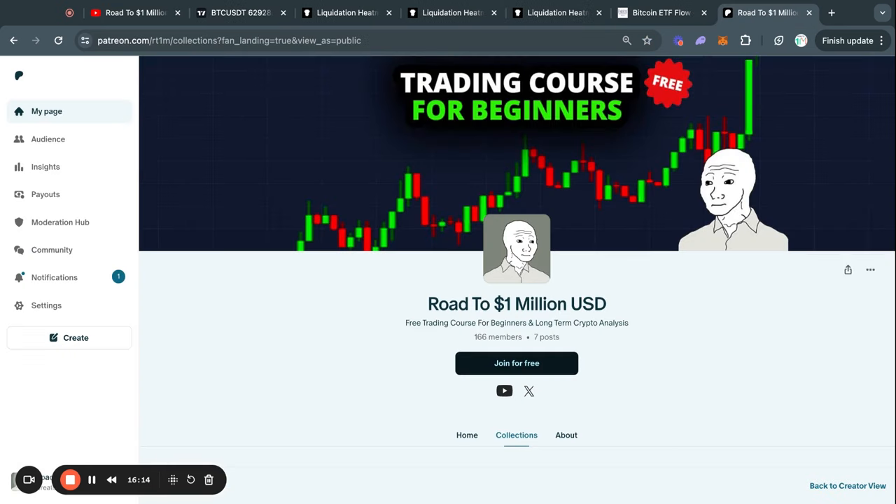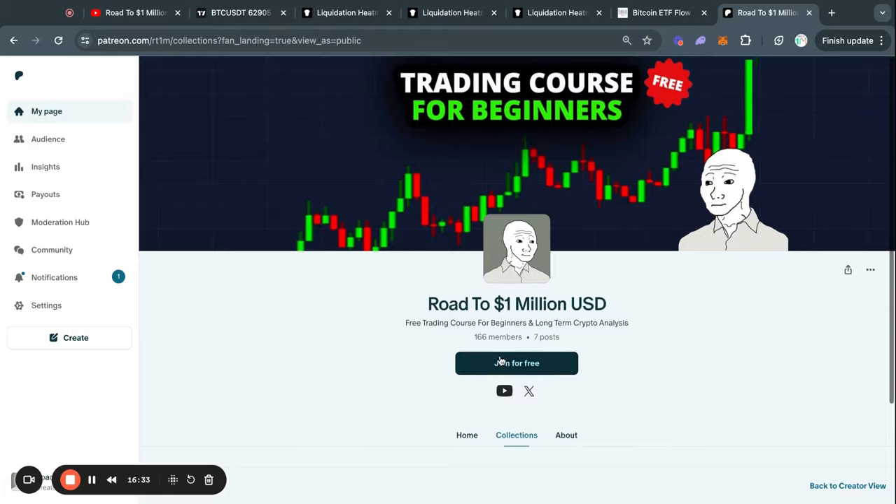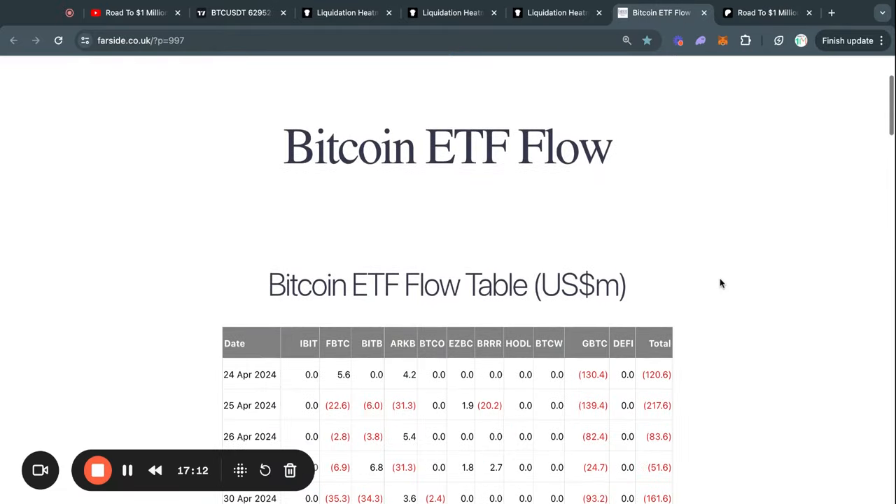If you are a beginner in crypto and want to learn more about trading and how to read and interpret charts, I highly recommend you check out my Patreon course, which is a trading course for beginners and is completely free — simply click the second link in the description.